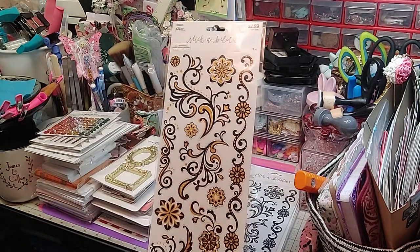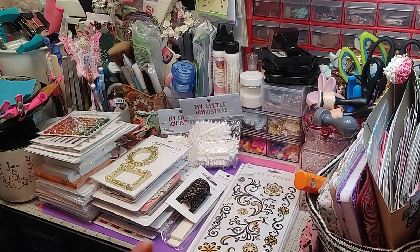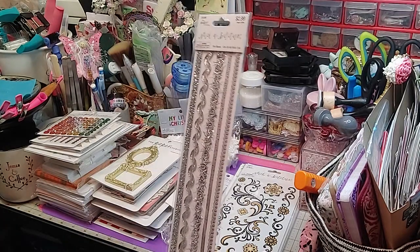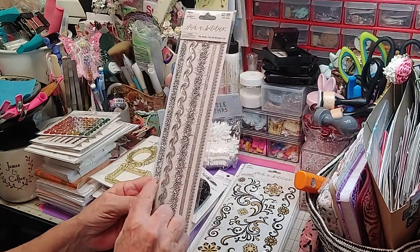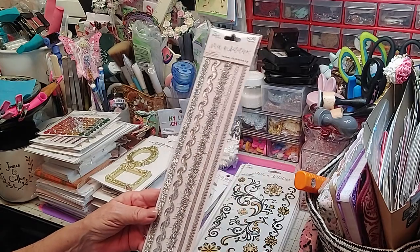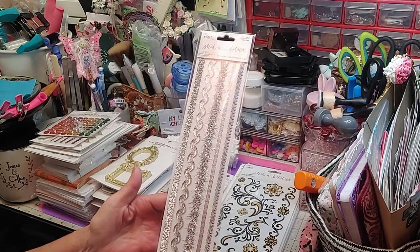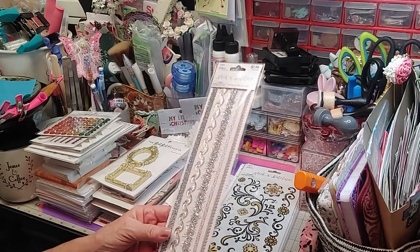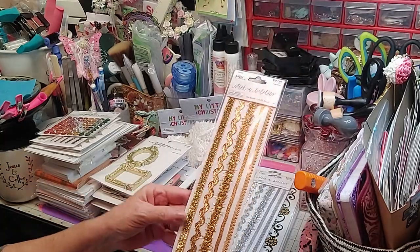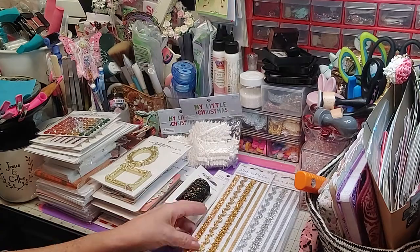And then this is the gold and black. Isn't that gorgeous? So I'm looking forward to working on some cards. Then I wanted some trim — instead of going and buying rolls where I don't need rolls, I just picked up this pack. It's got five trims in it, and this will be all I need per card. So I got that, and then I also got it in the gold. Isn't that gorgeous? Love those.